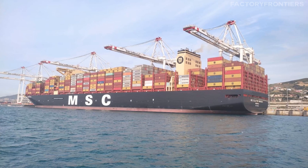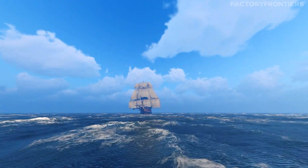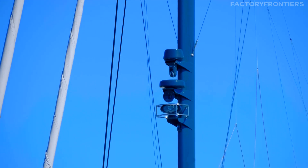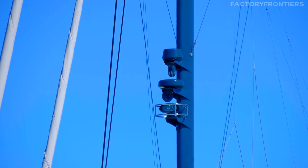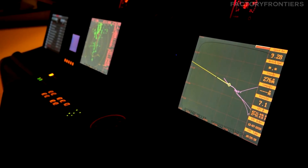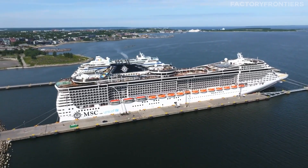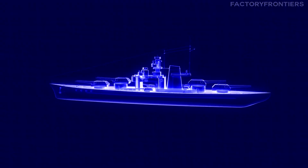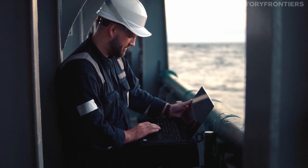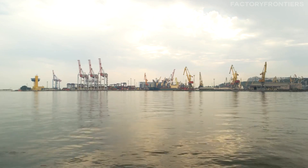The crew of the MSC Arena faces unique challenges navigating a ship of such immense proportions across vast oceans. The answer lies in a combination of cutting-edge technology and human expertise. At the heart of the navigation system is a state-of-the-art autonomous navigation system utilizing strategic onboard sensors, optimizing performance and safety — resulting in the MSC Arena using up to 15% less fuel than similar container ships. However, technology alone isn't enough. Operating a ship of this magnitude is a complex task that requires a highly skilled and experienced crew, as the sheer size presents unique challenges that few mariners have encountered before.